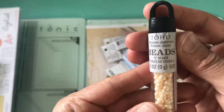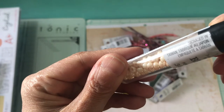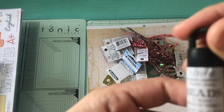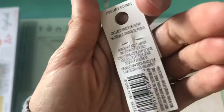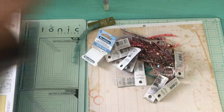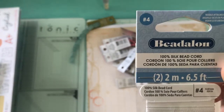I did pick up these beads — they are Japanese beads and they look like pearls. I also picked up again this strand of semi-precious beads, it's eight pieces. Then I picked up this 100% silk bead cord. I'm gonna make something with that.